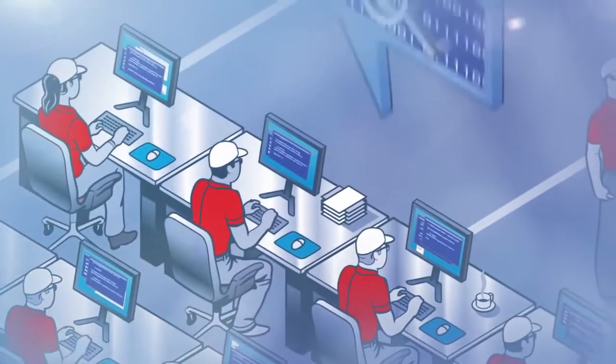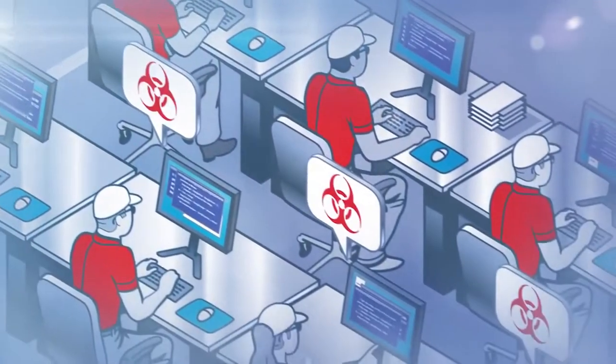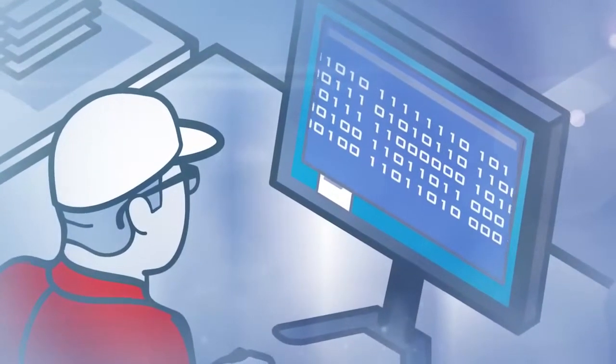The team starts with Reconnaissance, probing the surface area of the service for potential vulnerabilities. Then they move into Exploitation, where they try to exploit any discovered vulnerabilities and weaknesses in the service. And lastly, if they've made it through the first two, they'll try to access representative data during the Data Access phase to show that they can. During Reconnaissance, we try to gather as much info as we can about the service we're targeting, looking at endpoints that are serving customer data.